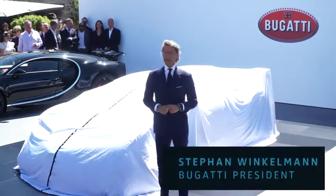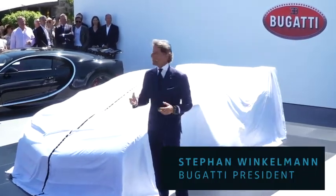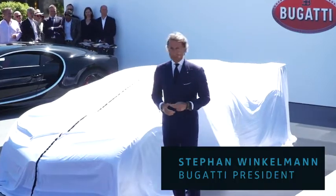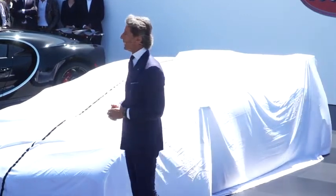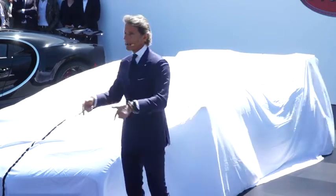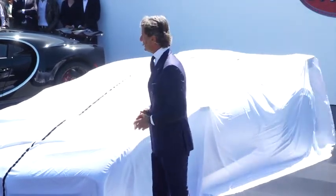When I joined Bugatti in January 2018, together with the team we decided to have two new products coming up each and every year. So last year, we had at the Geneva Motor Show the presentation of the Bugatti Chiron Sport, and then here at the Quail, we had the world premiere of the Bugatti Divo.